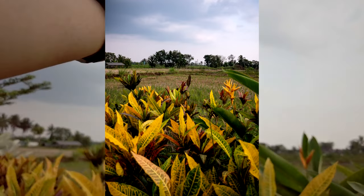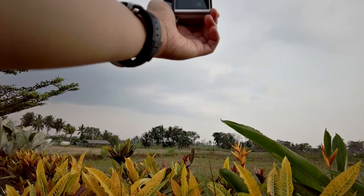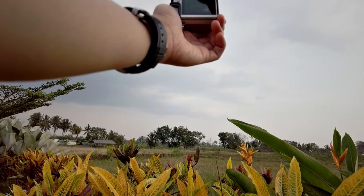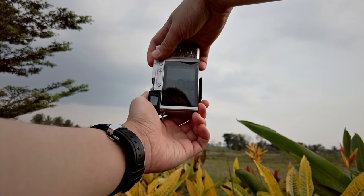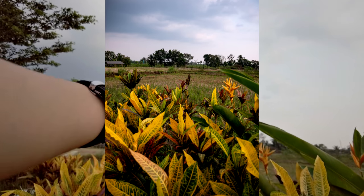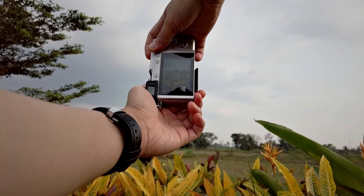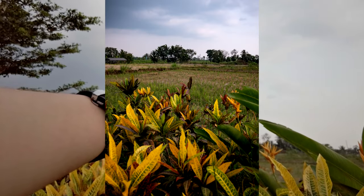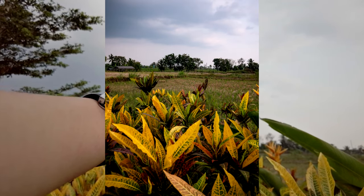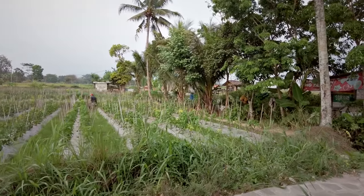I want to try raising my camera just a little bit so the foreground is not too prominent — or actually, let's make it prominent. Focusing on the paddy field, I want the yellow leaves to be a little bit blurry. Let's stop down to f5.6 aperture, everything else automatic.